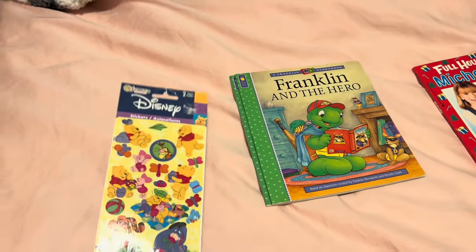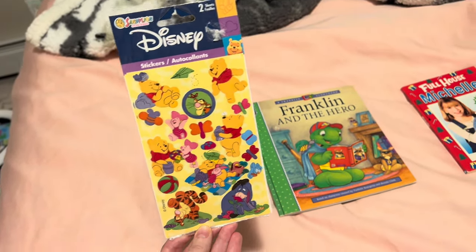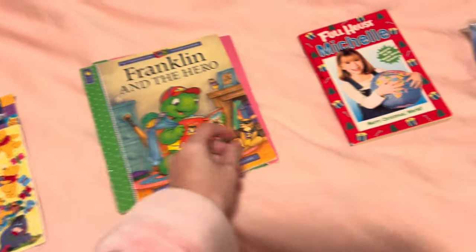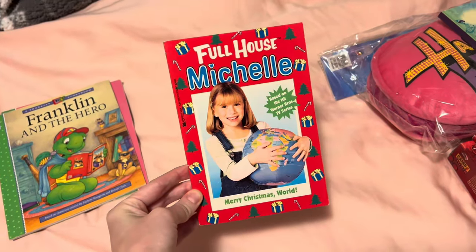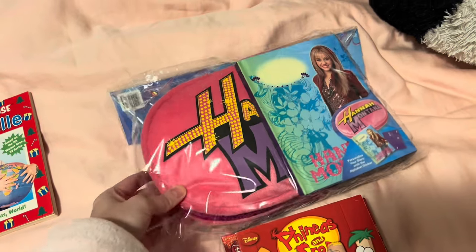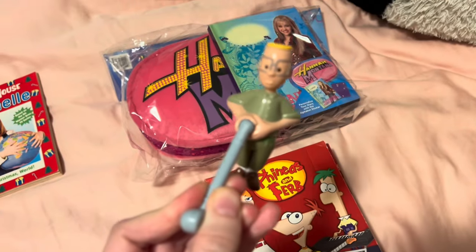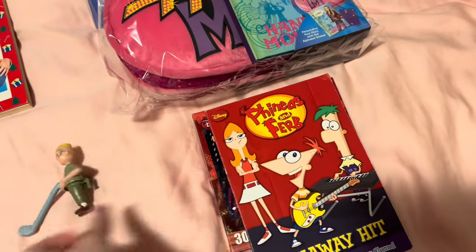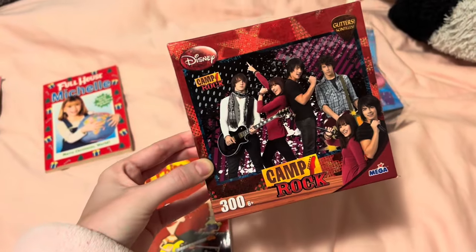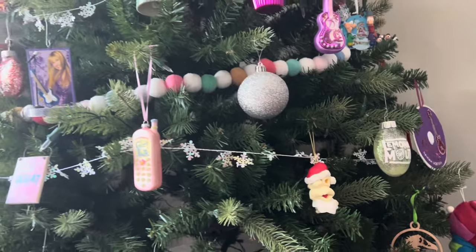I'm about to pack some orders and I wanted to show you what sold. These Sandy Lion Winnie the Pooh stickers, two of these Franklin picture books, a Christmas Full House Michelle book, and a deluxe Disney Channel bundle. I chose the one that has a Hannah Montana pillow and diary, a Goss figure from Recess, a Phineas and Ferb chapter book, and a Camp Rock puzzle with all the pieces — I actually put this together, they're all included.